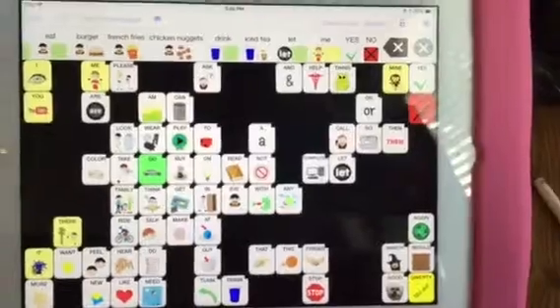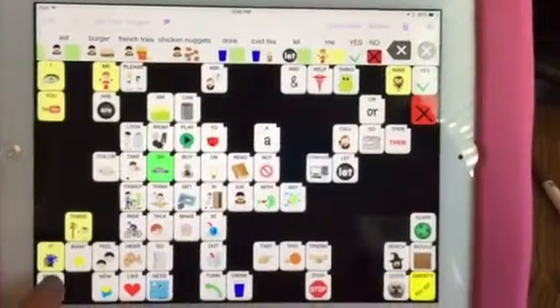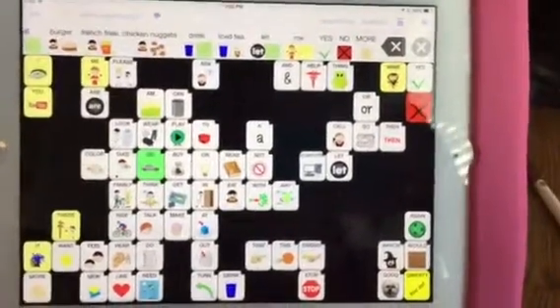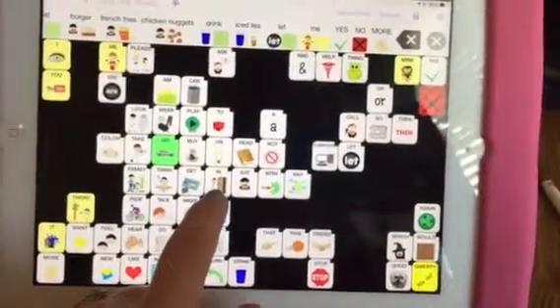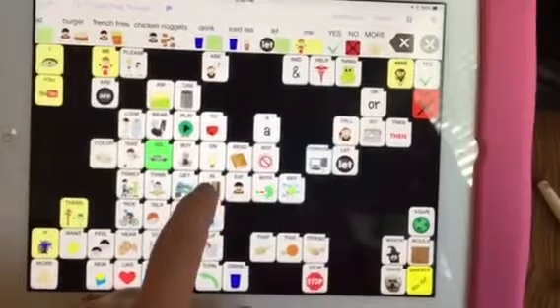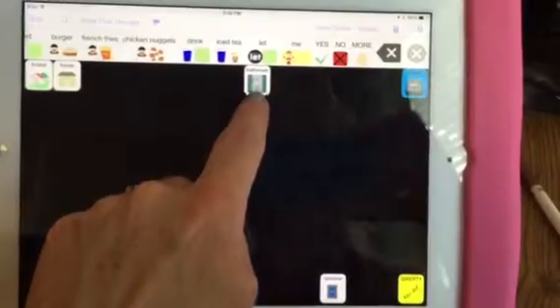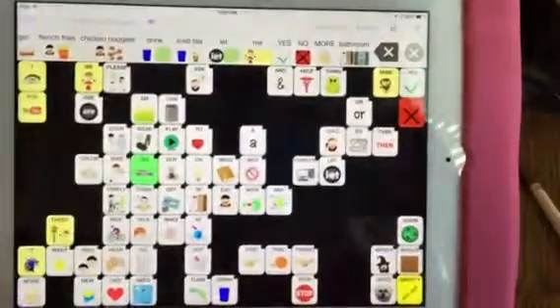We might want to say we need some more of something — that's down here in the bottom corner. We might also need to go to the bathroom, so we go to our little man opening the door that says 'in,' because we could go in the bathroom, and bathroom is at the top.